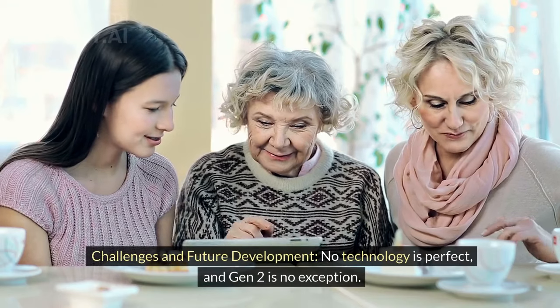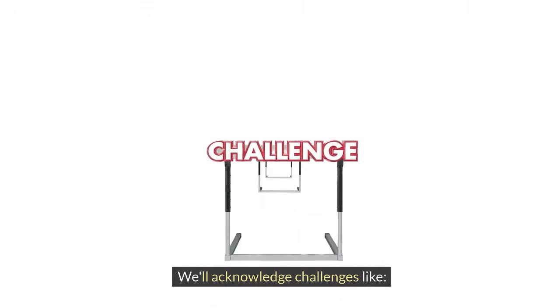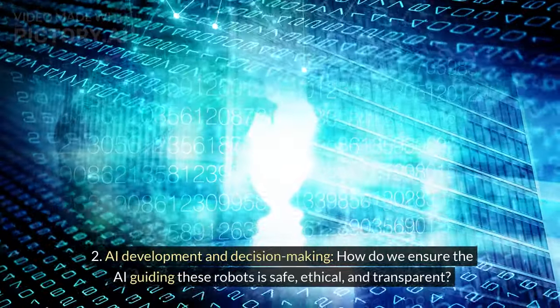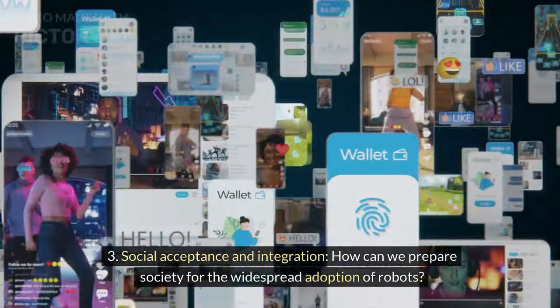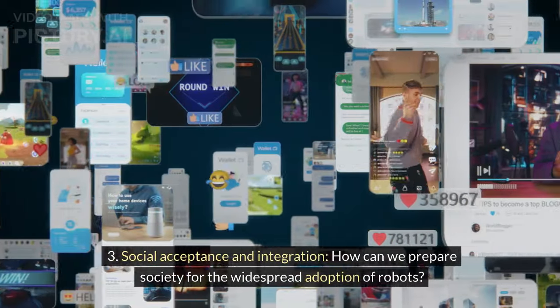No technology is perfect, and Gen 2 is no exception. Challenges include cost and accessibility — how can we make this technology affordable to all? AI development and decision-making — how do we ensure the AI guiding these robots is safe, ethical, and transparent? And social acceptance — how can we prepare society for the widespread adoption of robots?